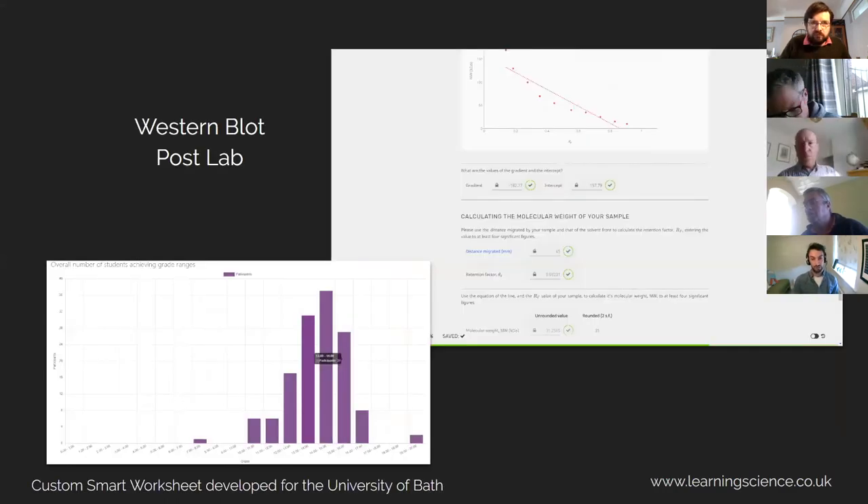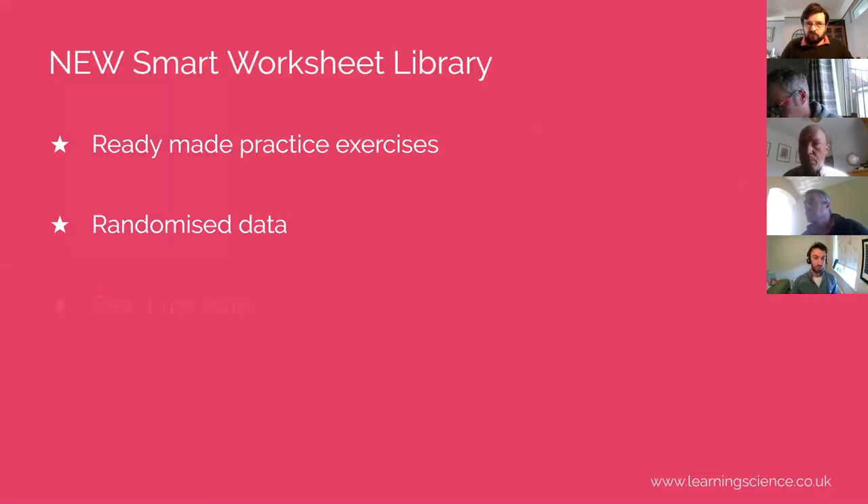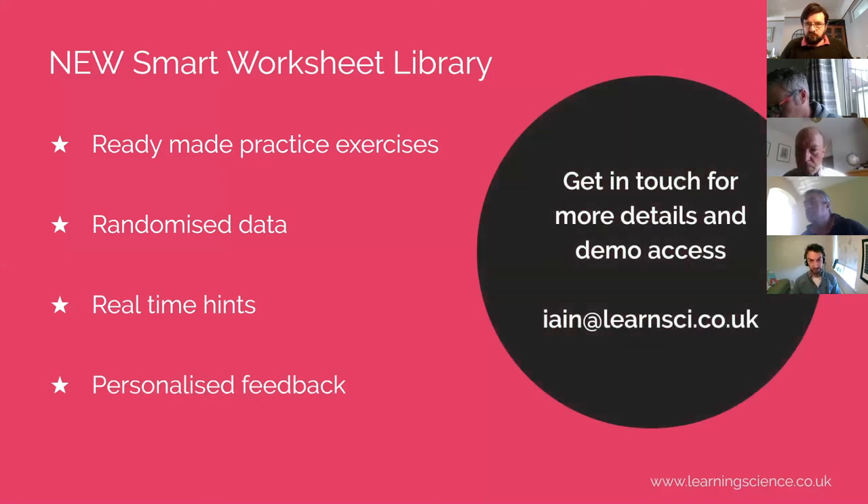These post-labs and lab reports are fully integrated with your VLE, so you can see your student grades instantly as soon as they've submitted them. In summary, these are fully tailored to your labs or tutorials and seamlessly embed with your VLE and integrate with your gradebook. We also have a brand new smart worksheet library — these are pre-made smart worksheets covering loads of topics, giving students lots of practice in calculations and data analysis. They have randomized data and all of the hints and feedback already built in, so these are ready to go. If you want access to try these, get in touch and we can give you access.